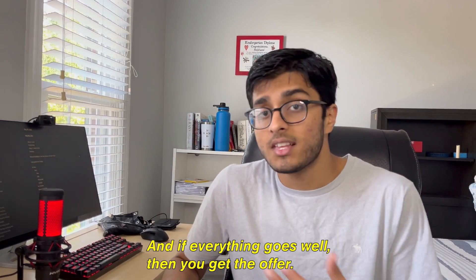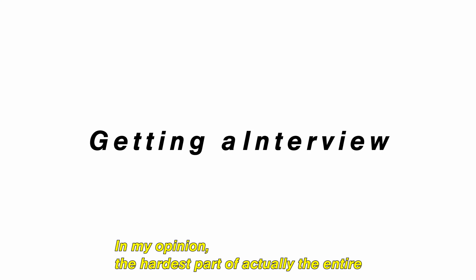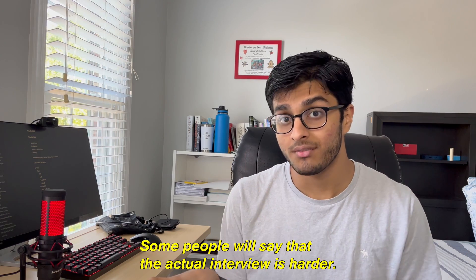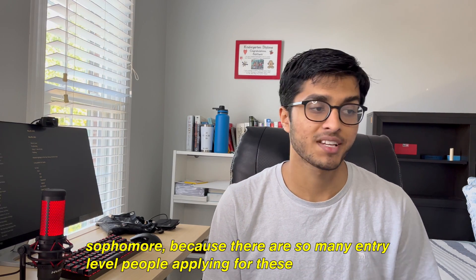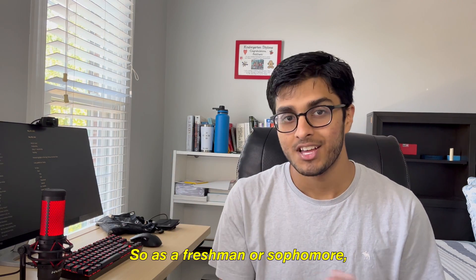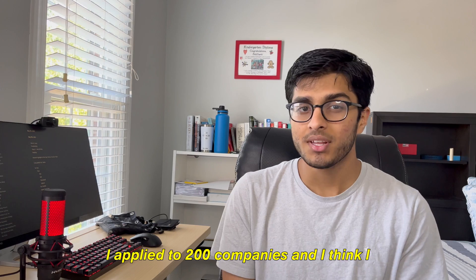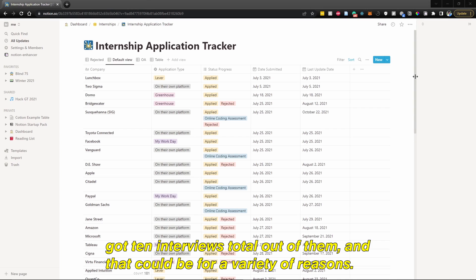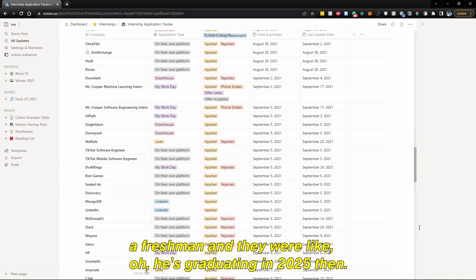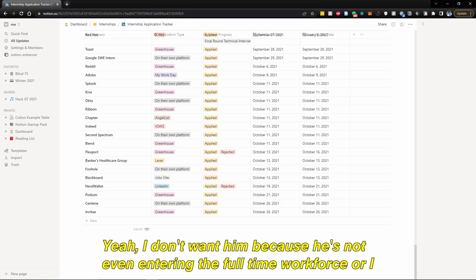If everything goes well, you get the offer. It sounds pretty simple, right? Well, it's not — it's very nerve-wracking. In my opinion, the hardest part of the entire process is managing to get an interview in the first place. Some people say the actual interview is harder, but I don't think so, especially as a freshman or sophomore, because there are so many entry-level people applying and recruiters are biased towards upperclassmen. I applied to 200 companies and got about 10 interviews total, partly because my resume wasn't great, but mostly because I was a freshman graduating in 2025 and companies didn't see me as entering the full-time workforce soon.